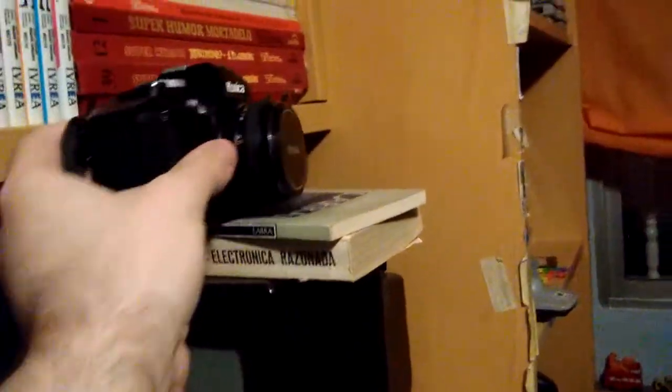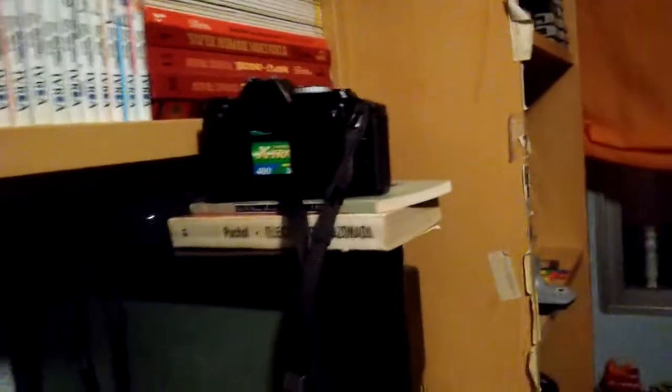My SLR is this little nice thing right here — a Konica FS1, and it is a great camera. It has been taking photos amazingly.